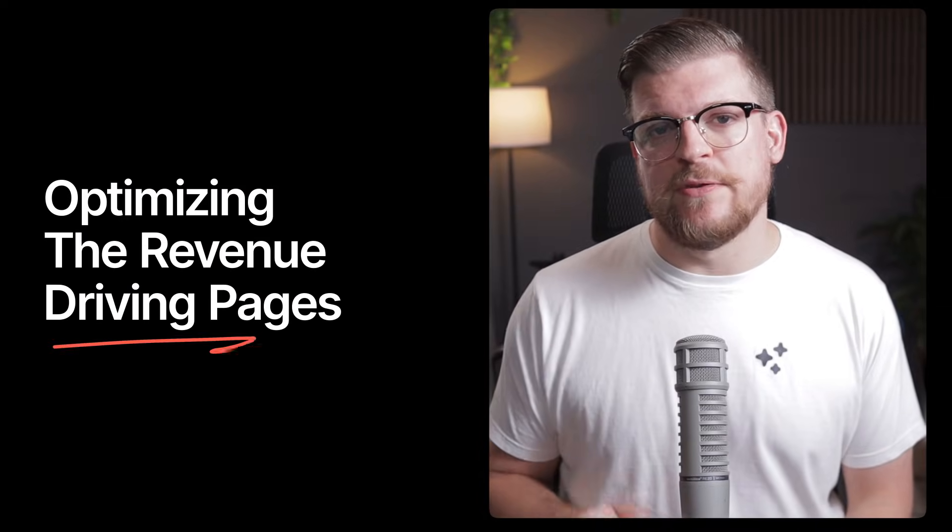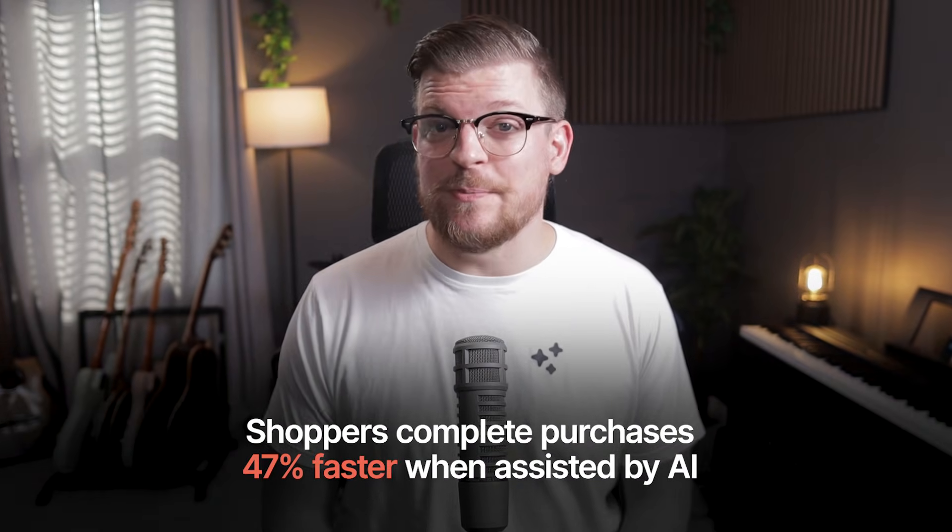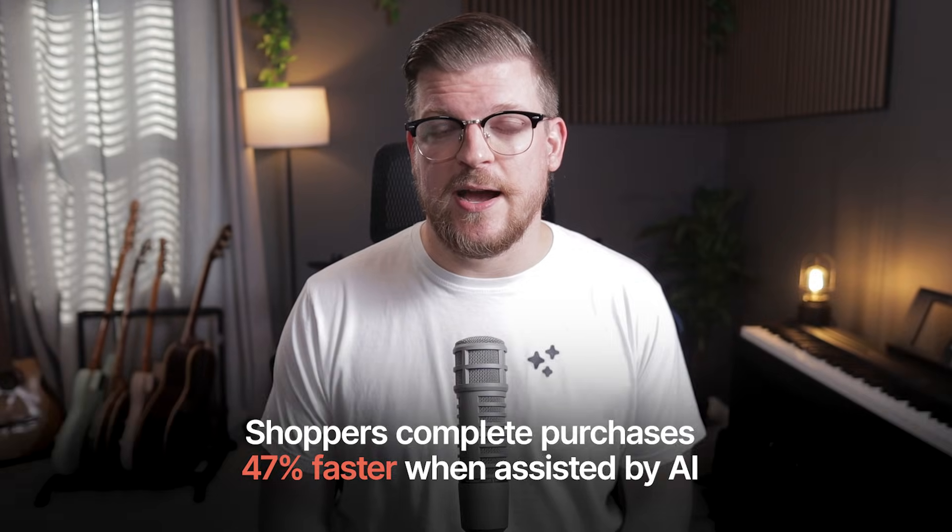In this video, I'm going to help you get your brand mentioned more in AI assistants like ChatGPT by optimizing the revenue-driving money pages on your website. According to recent studies, shoppers complete purchases 47% faster when assisted by AI. So if your brand isn't mentioned in ChatGPT, Claude, or Google AI mode for relevant searches, you're likely missing out on a ton of traffic and revenue.